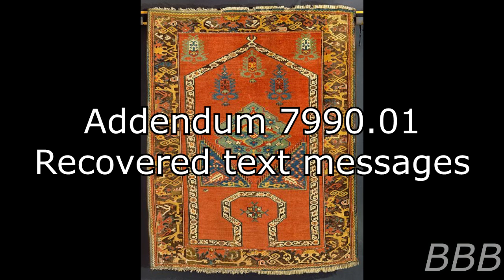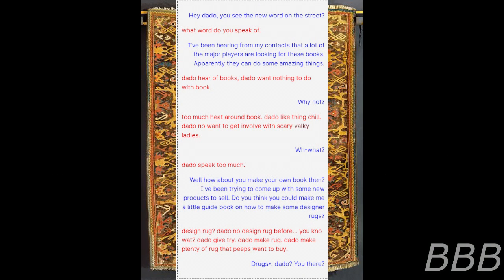Addendum 7991 — Text Messages. The following is an excerpt of messages obtained from Miller's phone. Miller is in blue; Dotto is in red. Miller: 'Hey Dotto, you see the new word on the street?' Dotto: 'What word do you speak of?' Miller: 'I've been hearing from my contacts that a lot of the major players are looking for these books. Apparently they can do some amazing things.' Dotto: 'Dotto hear of books. Dotto want nothing to do with book. Why not? Too much heat around book. Dotto like being chill. Dotto no want to be involved with scary folky ladies.'